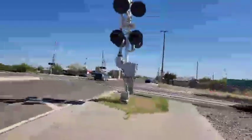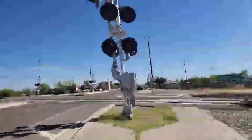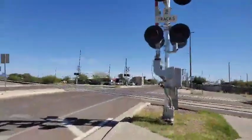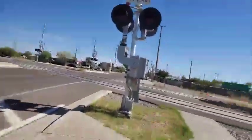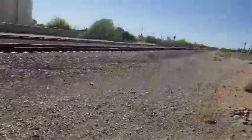We are at Main Street in Eloy, Arizona. We've got four signals here — this one, this one, and those two over there. Those are newer setups, installed I think in 2015. And a little something I need to bring up: there are two old signals in that scrapyard over there.